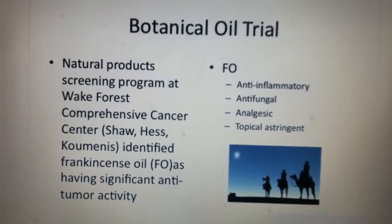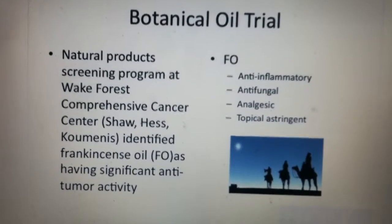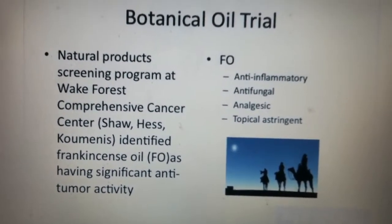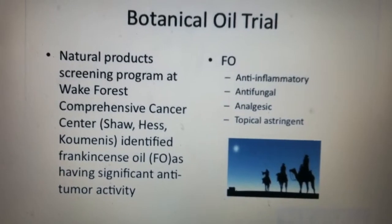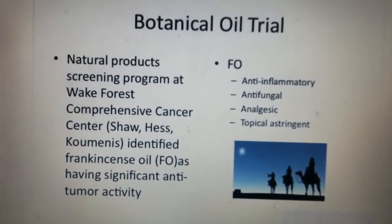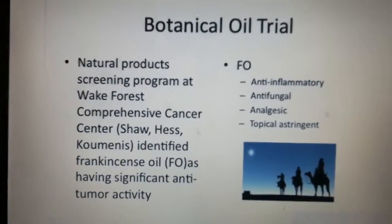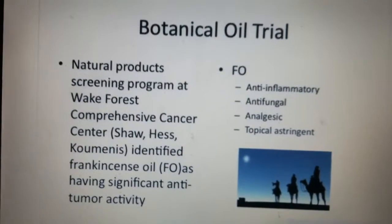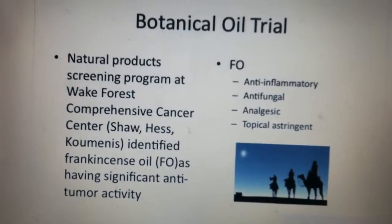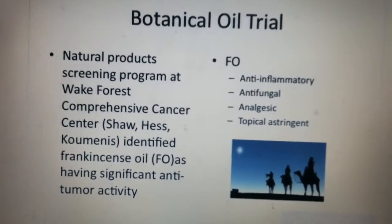Frankincense oil is anti-inflammatory, antifungal, and analgesic. Its documented use in the medical literature spans over 4,000 years. It was commonly used to treat skin lesions in people in ancient Egypt because of these properties, and it is topically astringent. There's a good reason why the three wise men brought it as something of value at the birth of Jesus — because it's a powerful medicinal.